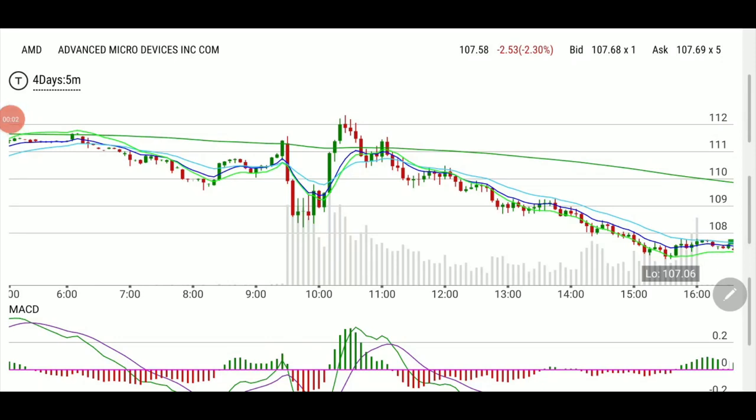Welcome back everyone, happy to have you with us. This is a recap of the AMD trade we took this morning. I'll also answer a member who sent me a DM asking: after market hours, can you pretend like I'm five years old and explain that AMD trade to me?